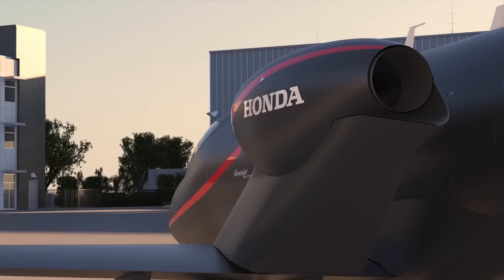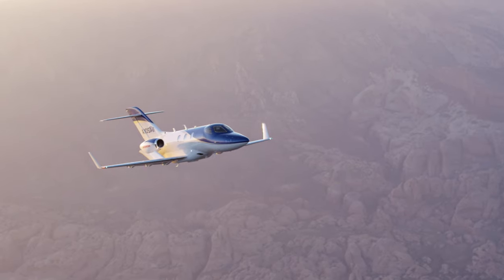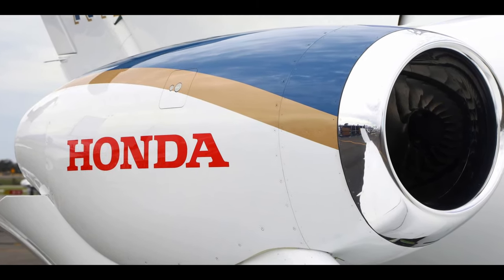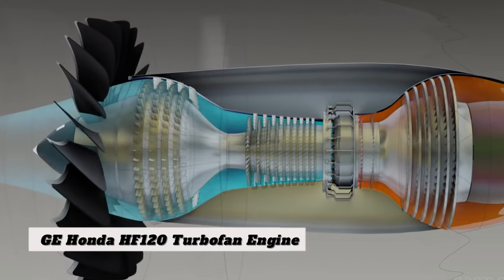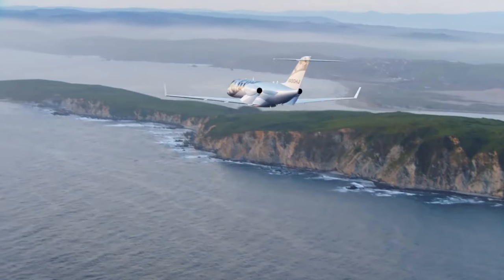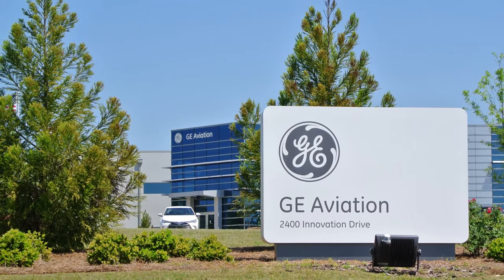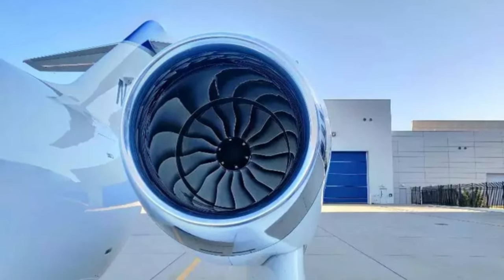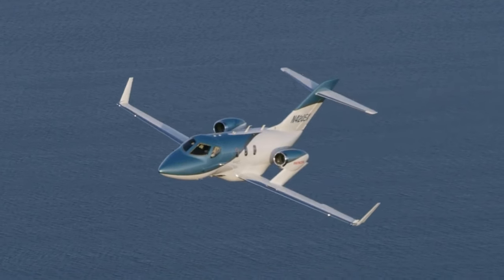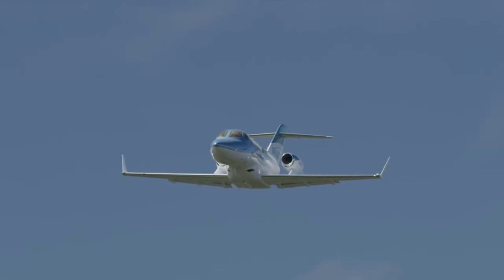Moving on to the exhilarating engine and performance of the new HondaJet Elite II. This aircraft is designed to deliver an exceptional flying experience, thanks to its powerful engines and impressive capabilities that redefine efficiency and speed in private aviation. At the heart of its performance is the GE Honda HF120 turbofan engine — a cutting-edge, efficient, and remarkably powerful engine that provides the thrust needed to achieve remarkable speeds and altitude capabilities. The HF120 is the result of a collaboration between GE Aviation and Honda, combining aviation expertise with automotive innovation. One of its standout features is fuel efficiency: the engine is designed to optimize fuel consumption, reducing operational costs and minimizing the aircraft's environmental impact, aligning with the growing demand for more sustainable aviation solutions.